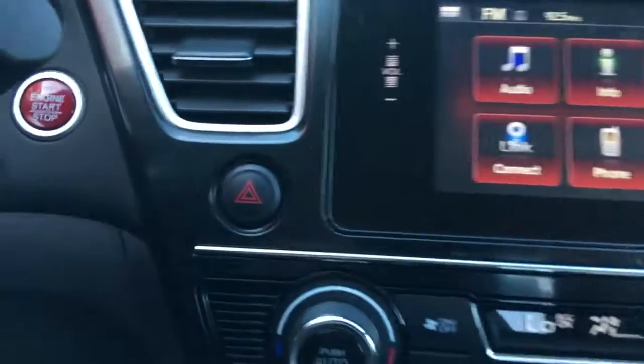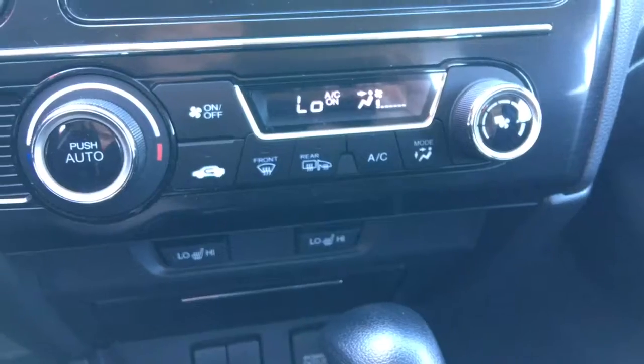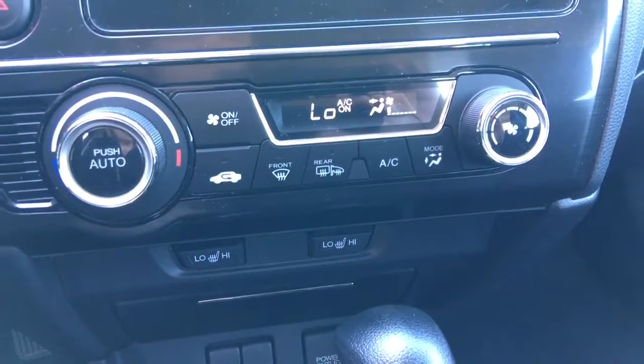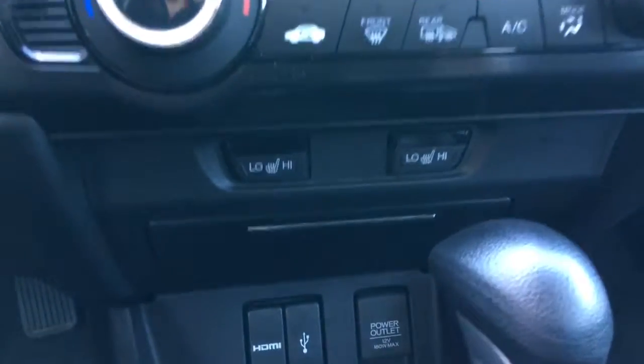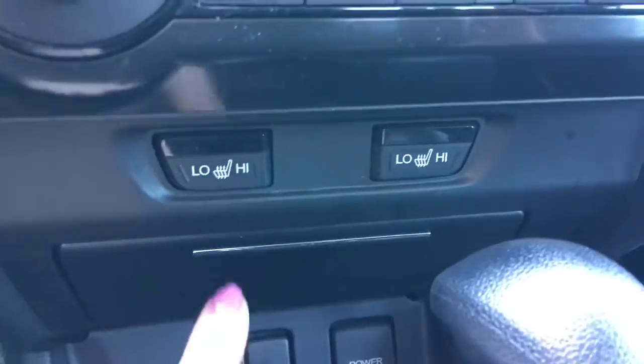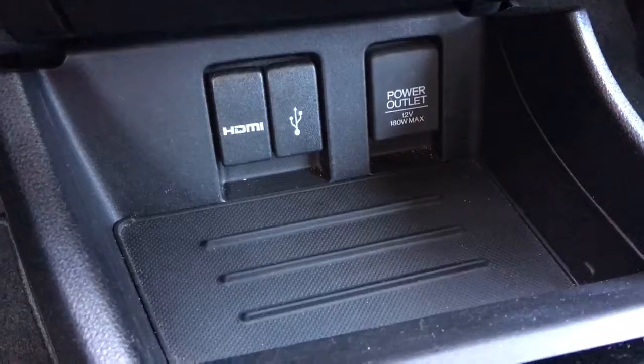Off to the side of that you can see it is a push button start — love that. Below that you've got your automatic climate control right there, making it easy to navigate through. Below that you've got your heated seats for driver and front passenger. Below that a little bit of storage tucks away quite nicely, and then a storage tray with HDMI port, USB port, and 12 volt power outlet all right there for you.